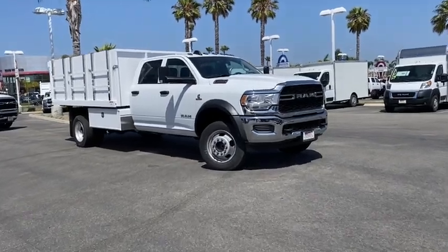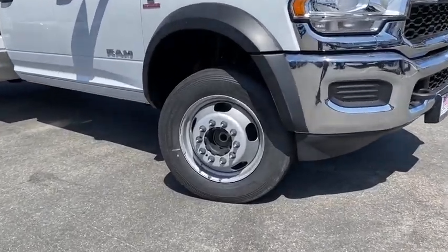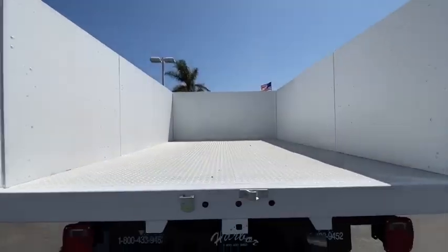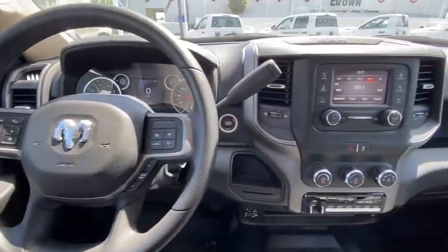Stop by and take a look at the 2020 Ram 4500. The Ram 4500 is a solid option for truck buyers in need of hauling capacity and serious towing. With names like Hemi and Cummins under the hood, there's plenty of muscle to back it up.